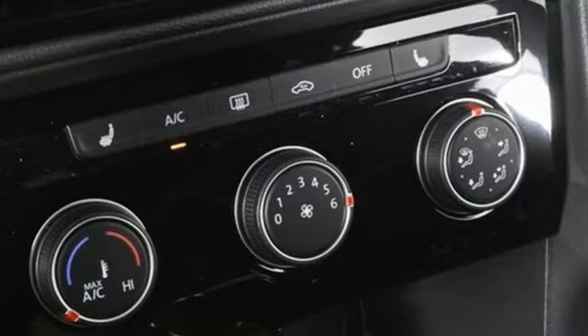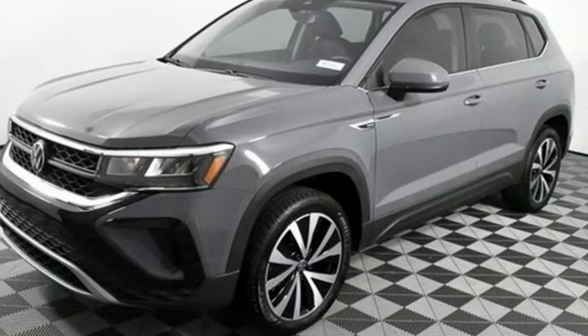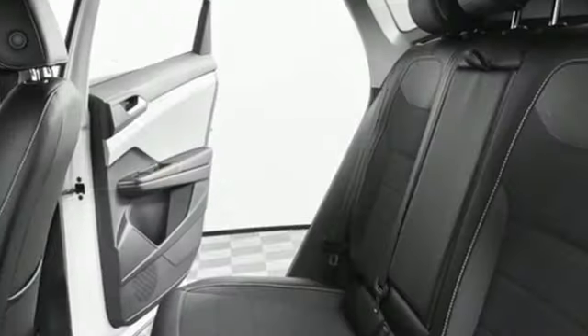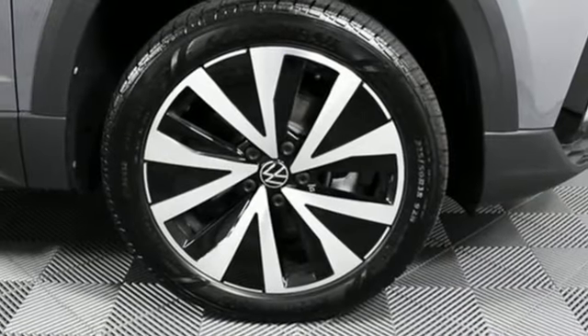A great vehicle is comprised of great features like these: automatic transmission, heated steering wheel, streaming audio, front heated bucket seats, Wi-Fi hotspot, external memory control, aluminum wheels, inductive device charging, and intercooled turbo inline four-cylinder engine.